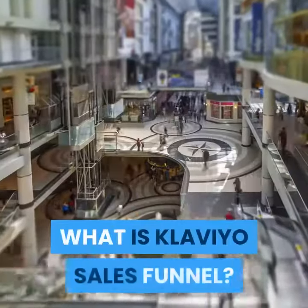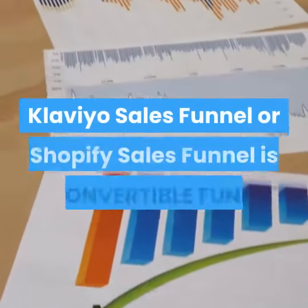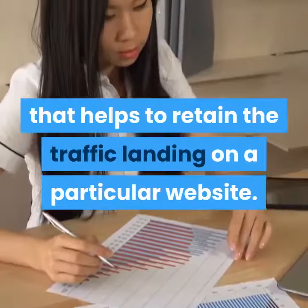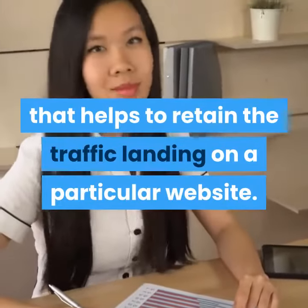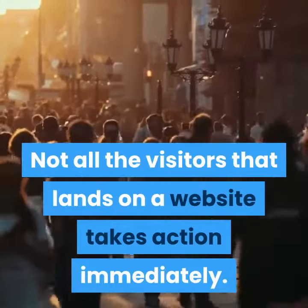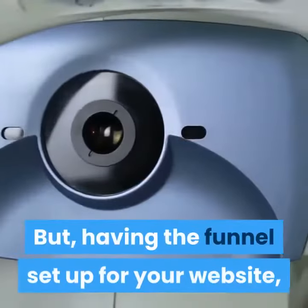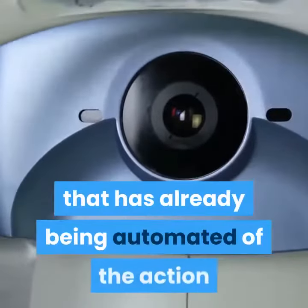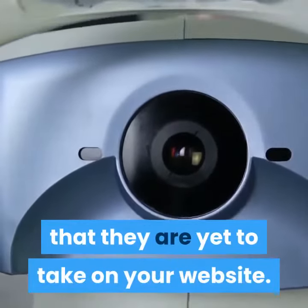What is Klaviyo Sales Funnel? Klaviyo Sales Funnel, or Shopify Sales Funnel, is a convertible funnel that helps to retain the traffic landing on a particular website. Not all the visitors that land on a website take action immediately. But having the funnel set up for your website, they will be reminded through automated campaigns of the action they are yet to take on your website.